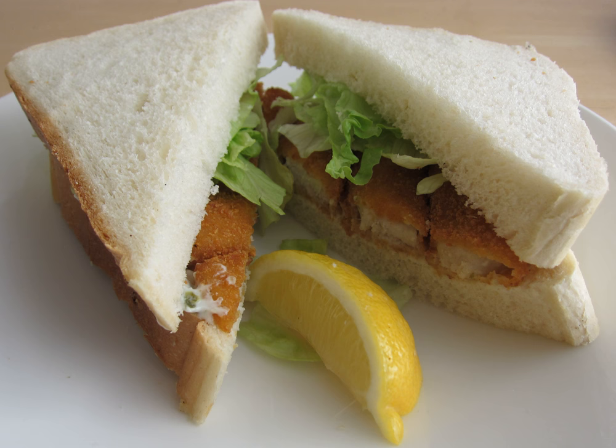A fish sandwich is, most generally, any kind of sandwich made with fish. The term is frequently used to describe food made with breaded, fried fish, which are commonly found in fast food venues.